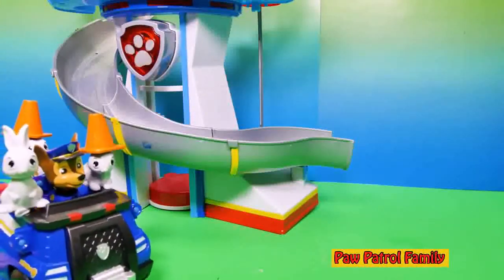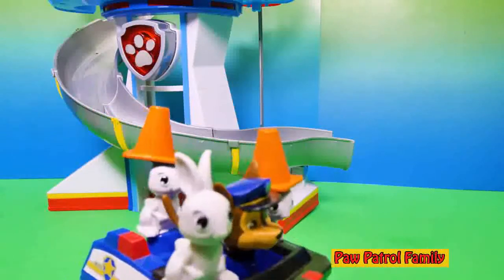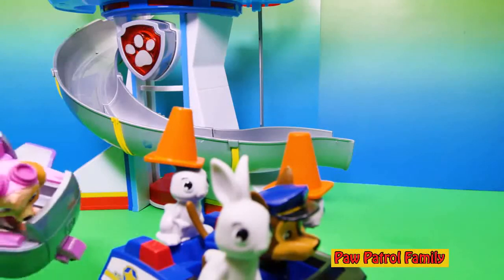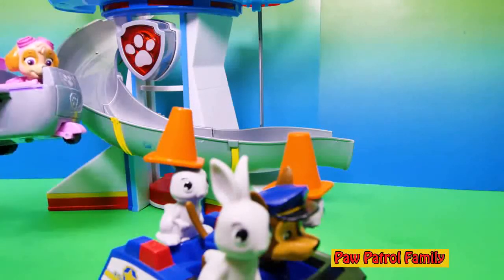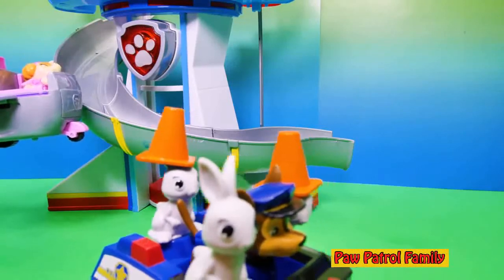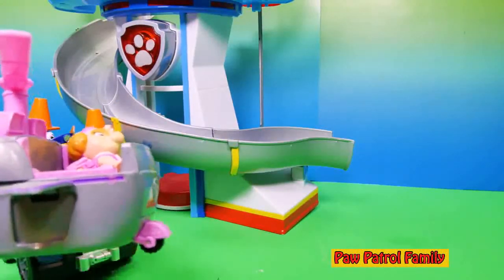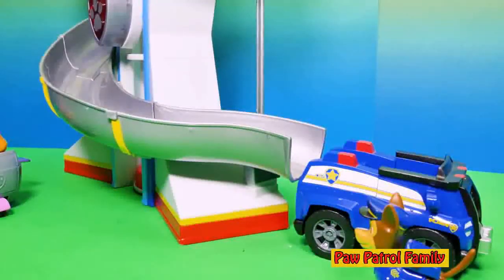Chase is back in his police cruiser, but the bunnies are there too. What's going on? And there's Sky — she's flying along too. I think she's trying to keep an eye on those bunny rabbits. They went in backwards; they're trying to get away from Sky. That's not very nice. The bunnies are going down the slide. I wonder why they're doing that.